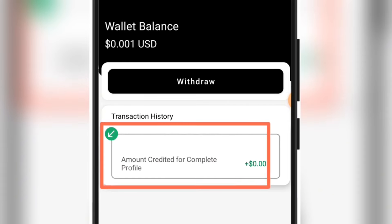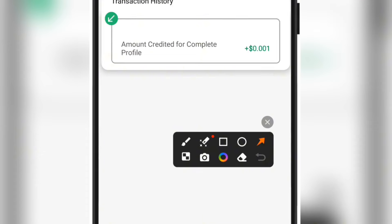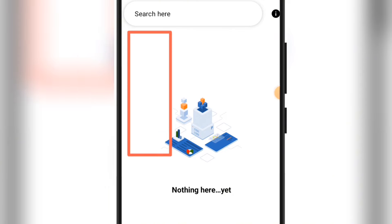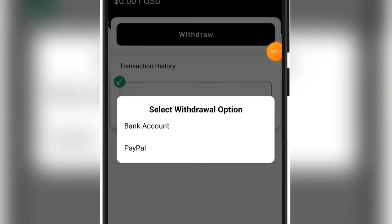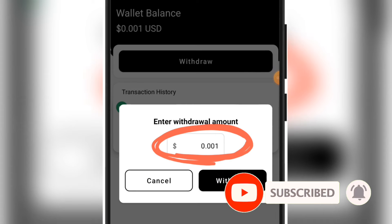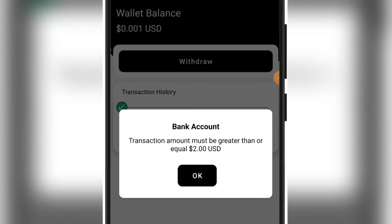Now on my wallet section I have $0.001 on my balance. You can withdraw when you have up to the minimum withdrawal amount. Also make sure you check back on the gig section every six hours to see if there are any other tasks for you. On the wallet section, if you click on withdraw you'll see two options: bank account or PayPal — choose bank account since you've already linked it. Put in the amount you want to withdraw; the minimum is two dollars.